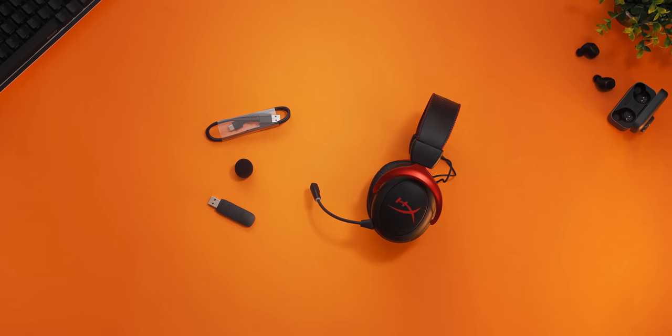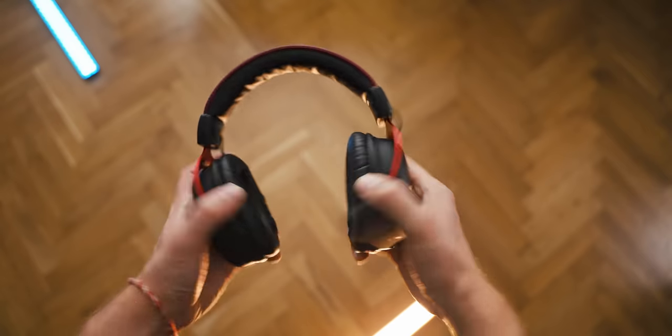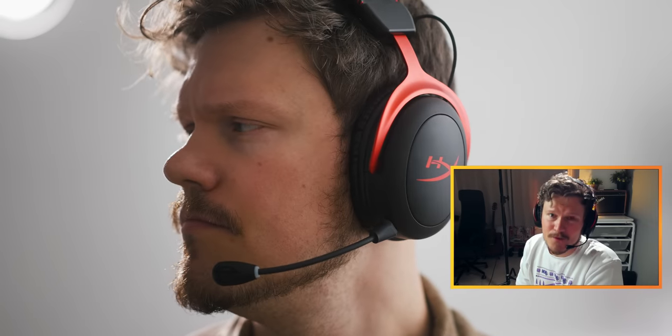The HyperX Cloud 2 Wireless is my go-to for comfort and wireless convenience because of the 30-plus hours of battery life. The really soft leatherette ear cushions create an awesome seal and good detail in audio. Unfortunately, the microphone sucks — there's absolutely no comparison to the Corsair HS80.